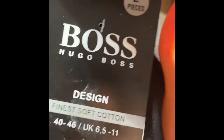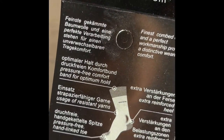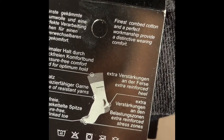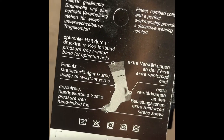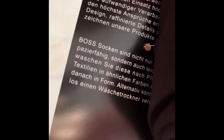Four pairs of Hugo Boss blue and eight pairs of Hugo Boss black, which you will see in a moment. This is my final purchase — eight pairs of Hugo Boss black socks. Finest cotton and perfect workmanship provide a distinctive wearing comfort.